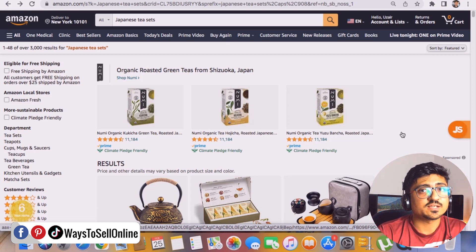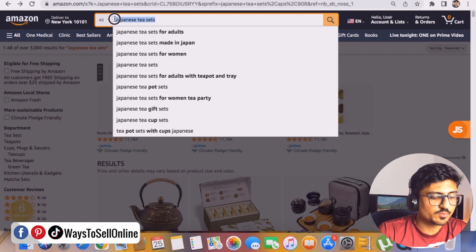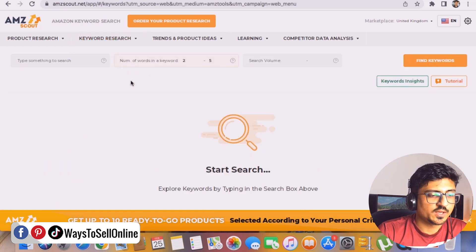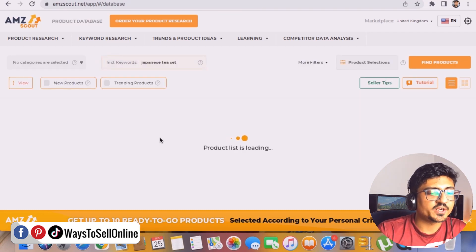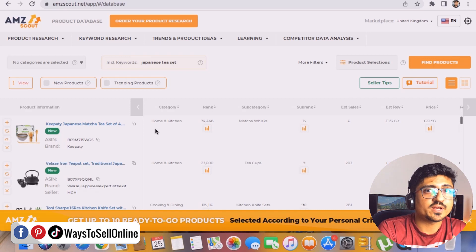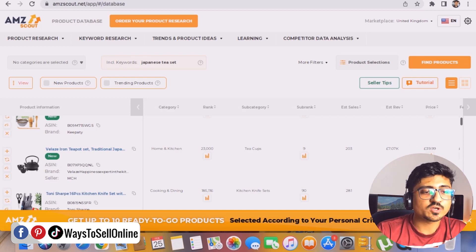Now we do the last test — keyword research — which will decide if the ChatGPT method is valid or not. I copy the 'Japanese tea set' keyword, go to AMZScout's dashboard, navigate to Amazon keyword research, type the keyword, and click 'Find keyword.' AMZScout shows the keyword details including search volume, trend, and sales. The products ranking for this keyword are selling very well — one product has a rank of 23,000 in home and kitchen, subcategory tea cups, with $7,000 monthly revenue at a $40 price point.